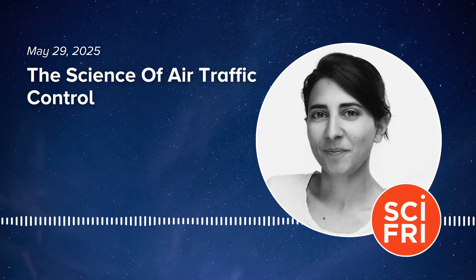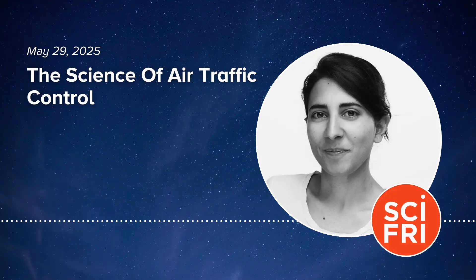Here to field those questions and dive into the science of air traffic control is Dr. Michael McCormick, who worked as an air traffic controller for 10 years and was a vice president within the Federal Aviation Administration. He's an associate professor at Embry-Riddle Aeronautical University based in Daytona Beach, Florida. Michael, welcome to Science Friday. Thank you, Flora. It's an absolute pleasure to be here.